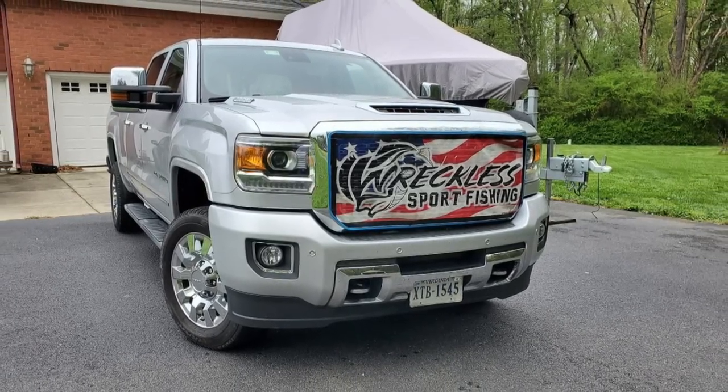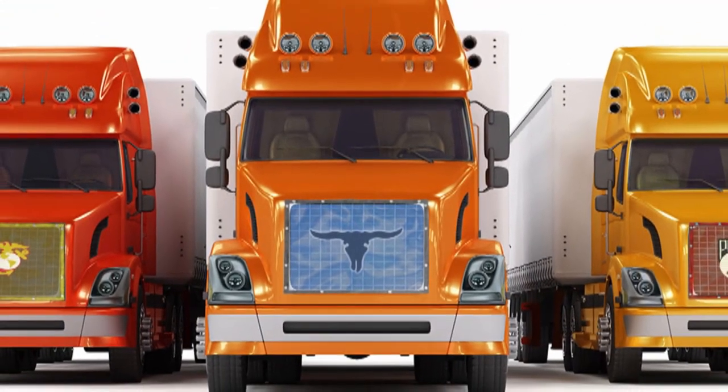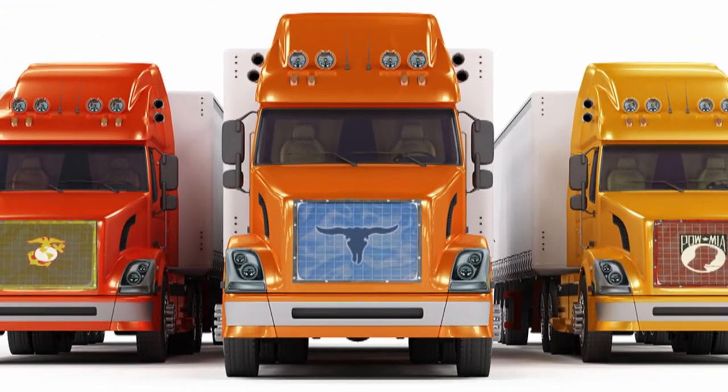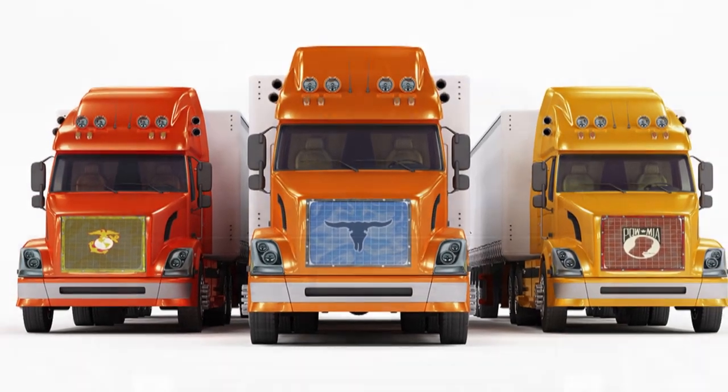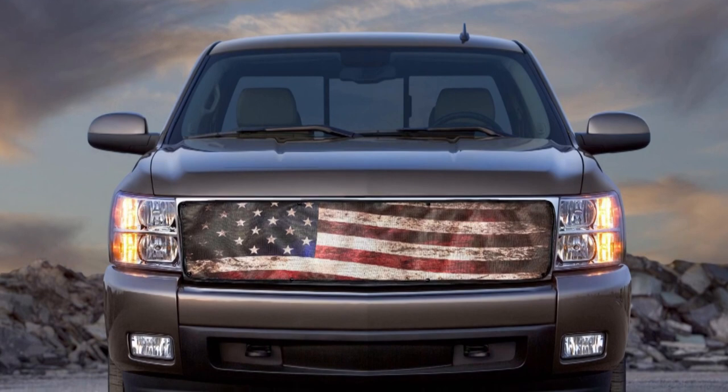How durable is this thing? How long is it going to last on the front of my vehicle? Our background is mesh bug screens for semi-trucks, and they're going to last a long time. We're seeing three to five years of heavy over-the-road use on a semi-truck. The longest one we've had out on a pickup truck is five years and it still looks brand new.